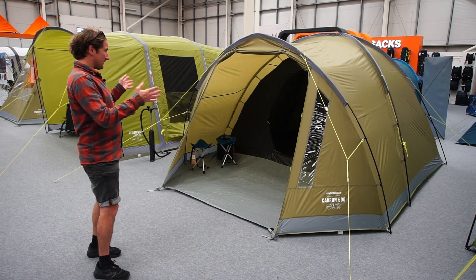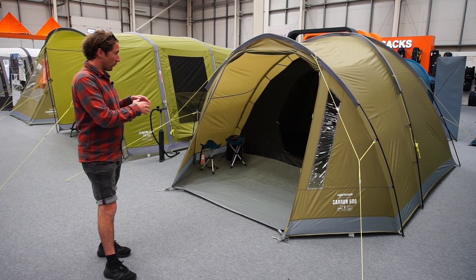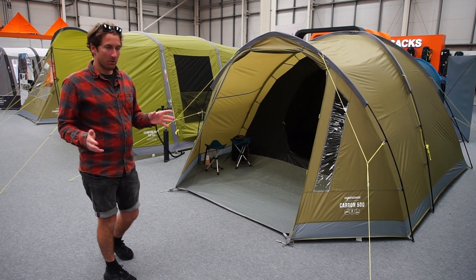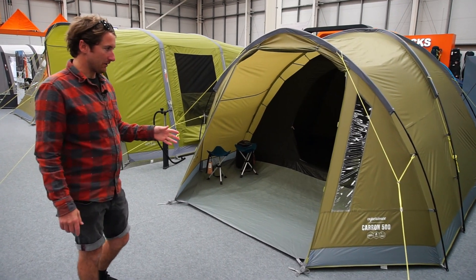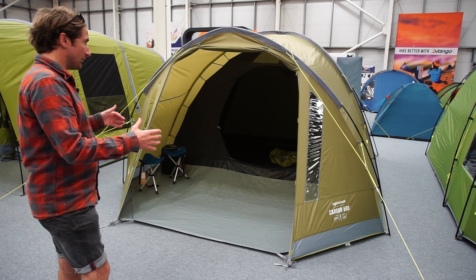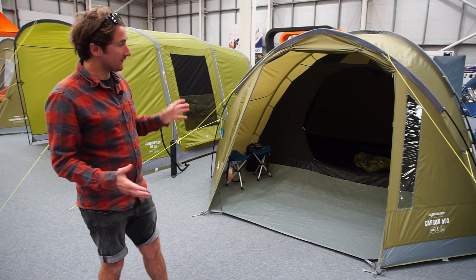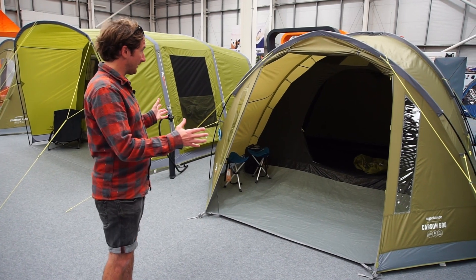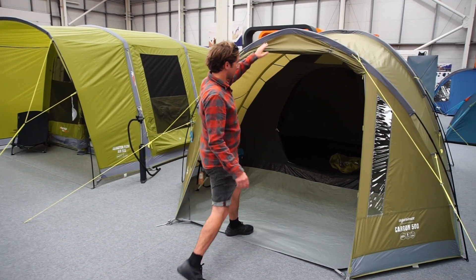This is a five-person tent with one single bedroom at the back, but it definitely comes in at a good price point - generally around £200. For a sizable tent with head-standing room, it really hits the budget. It has a fiberglass frame with a slightly arched front porch pole that gives a little bit more height.